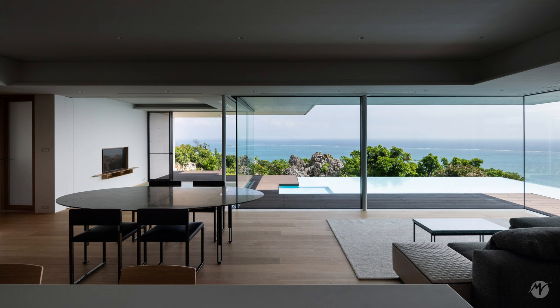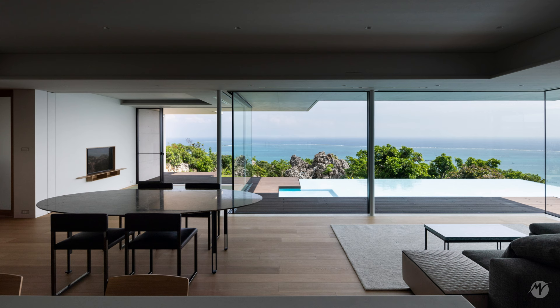These landscapes will continue to evolve over time, captivating viewers with unprecedented views.